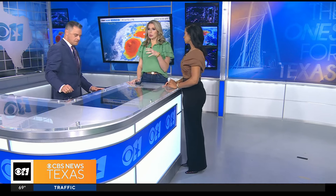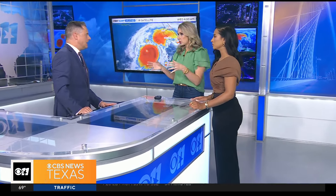Back here in the studio, we do want to continue to follow Milton because we know this is going to be a historic storm in a number of ways. Scott, you've been tracking it for a number of days. It started out Category 2, quickly grew to a Category 5, and it's sustained a Category 5.